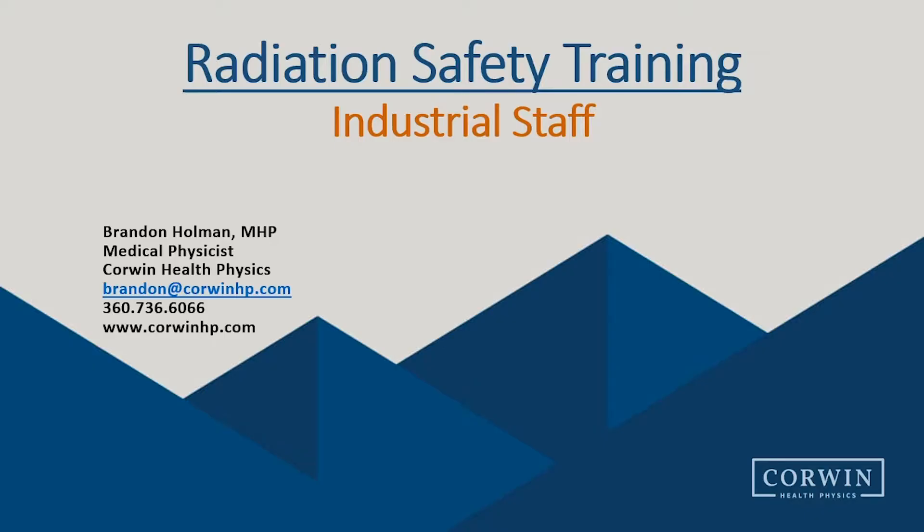Hello, my name is Brandon Holman and this is radiation safety training provided by Core One Health Physics. This radiation safety training is intended for those that work with or around analytical and industrial x-ray producing equipment.